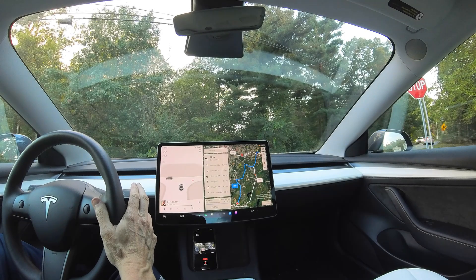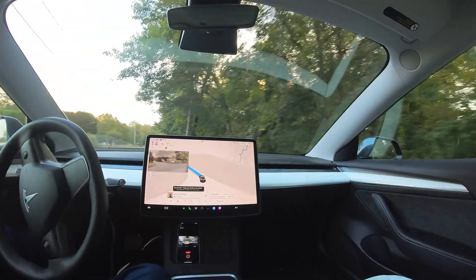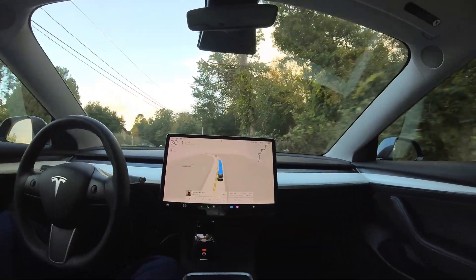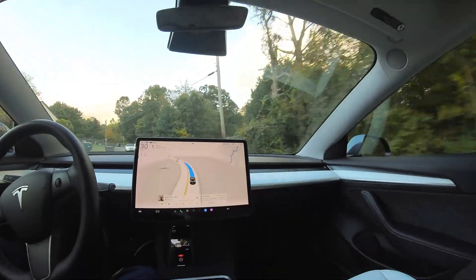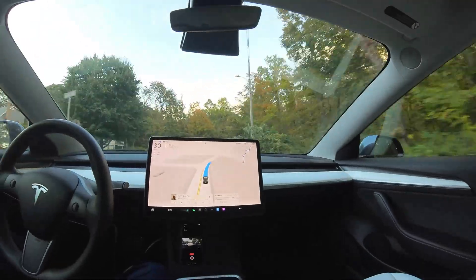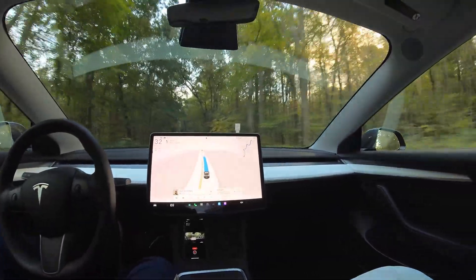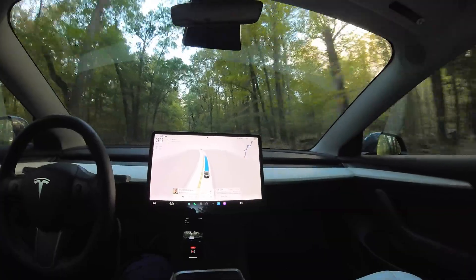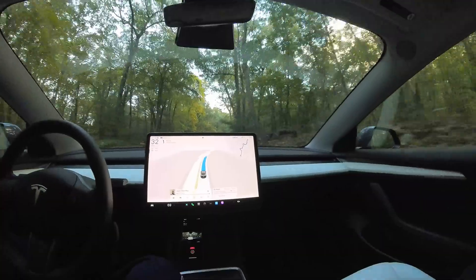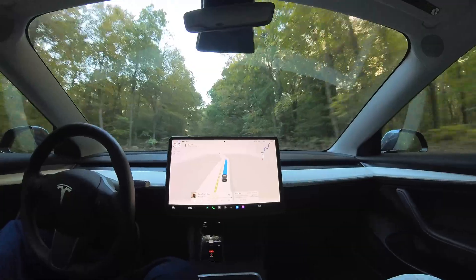Let's go ahead and initiate the full self-driving here and let it take over. It was very quick in launching forward, but I do have the car set to aggressive mode on the driving profile. It has chill mode, aggressive mode, and standard mode. I wonder if adjusting that has an impact on the full self-driving experience. It seems like it's been going smoothly.